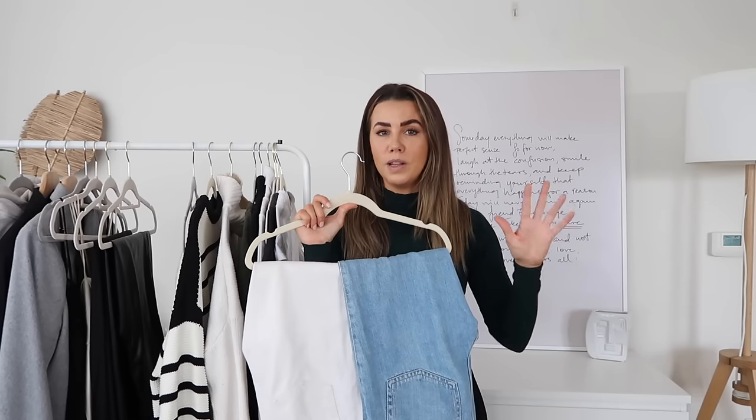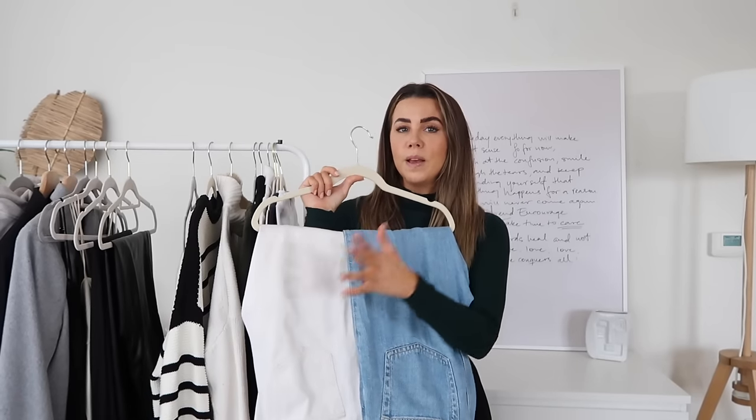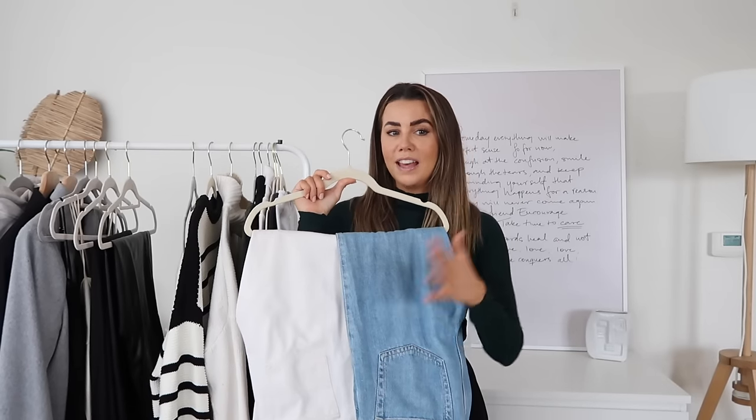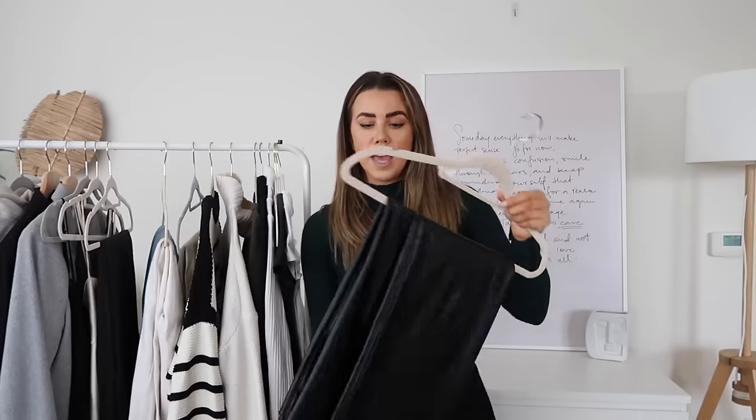I also love the Levi 501s — super timeless, I own them in a couple of shades. The cream is my all-time go-to cream pair and my black Levi 501s tend to be ones I go for as well. I definitely think finding the right shade of blue jean is crucial to a capsule wardrobe — there are so many shades. I tend to gravitate towards the mid bleach blue, which seems to go best with the rest of my wardrobe and complements my skin tone.